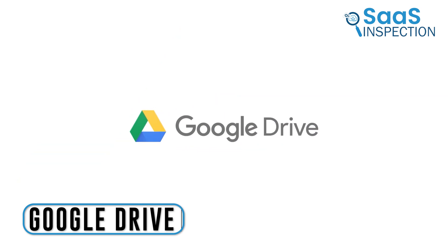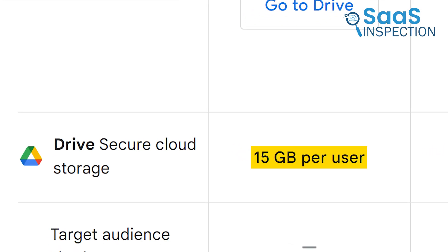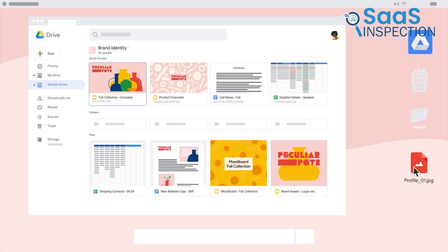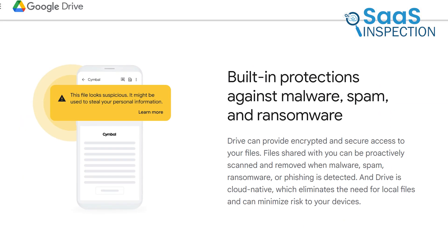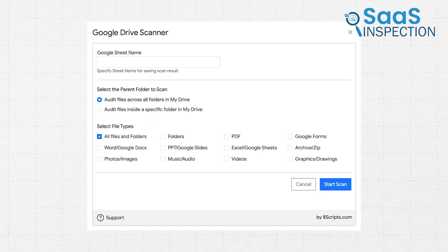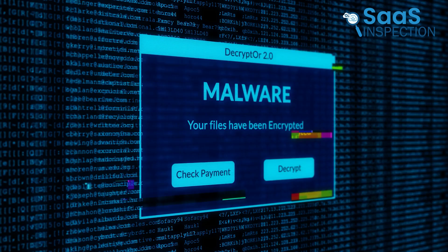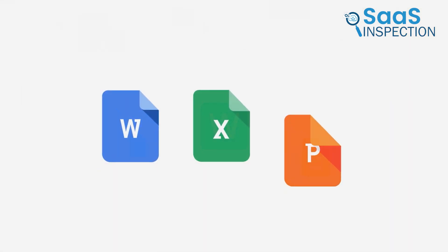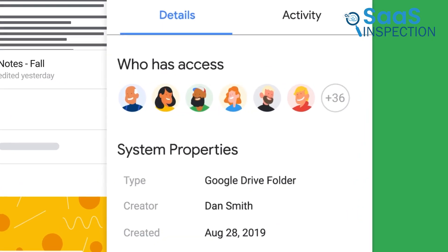Let's talk about the most well-known platform — Google Drive — which provides 15 GB of free storage, enough to store and share various files and folders. We found its built-in protections against malware, spam, and ransomware invaluable. It proactively scanned shared files, removing any detected threats, which gave us peace of mind. The seamless collaboration with Docs, Sheets, and Slides enabled our team to work together in real time, enhancing productivity.